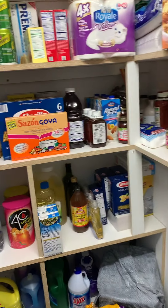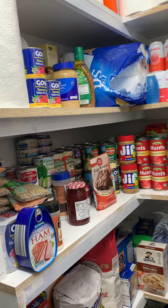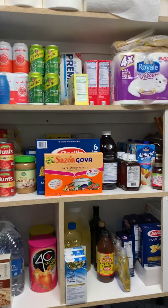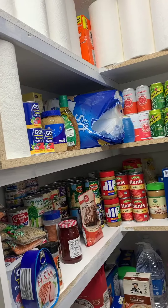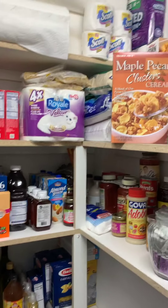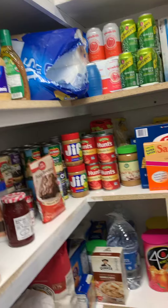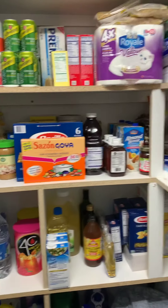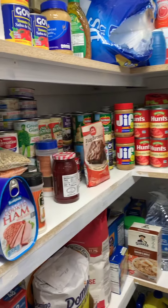Here I'm going to go over everything I have in my pantry. I'm trying to stock up as much as I can before winter time. Who knows what could happen — if we're in another quarantine or not — I'm just trying to get prepared, as everyone should. So this is what it looks like and I'm just going to go over everything with you.